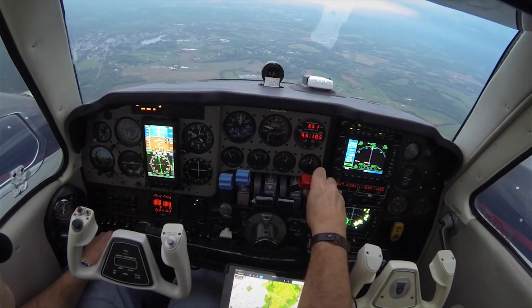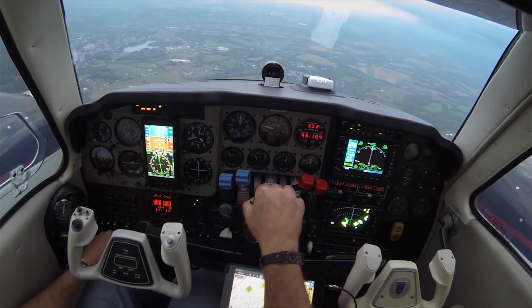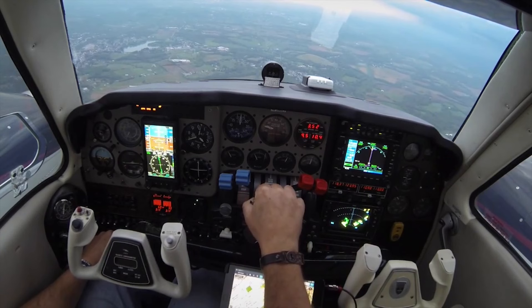For someone who couldn't afford to fly regularly, investing time in a cockpit poster for chair flying, or using a home simulator to practice, goes a long way because being mentally in the game — mentally going through your procedures — will definitely keep you current. Another thing to remember is that abnormal and emergency situations aren't limited to the things commonly practiced in training. We rarely talk about partial power loss, for example, but in reality it's much more common than outright engine failure.